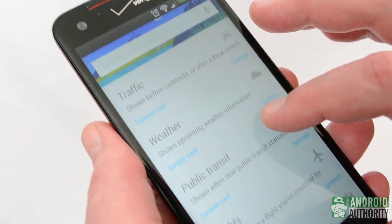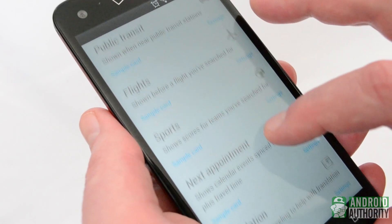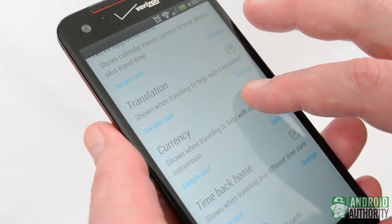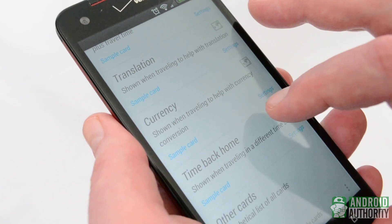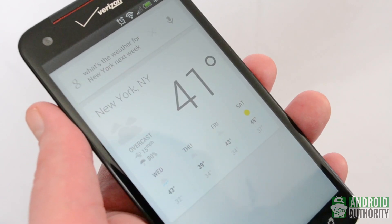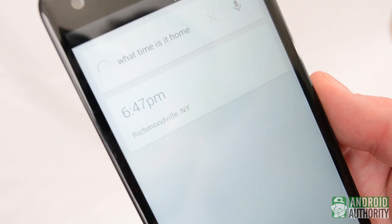There are a lot of Google Now features that only really become available when you're traveling, and they are some of the most handy. Translation becomes available, as does currency conversion. It's easy to scout the weather at your destination so you pack appropriately, plus if you want to know what time it is back home, all you need to do is ask.